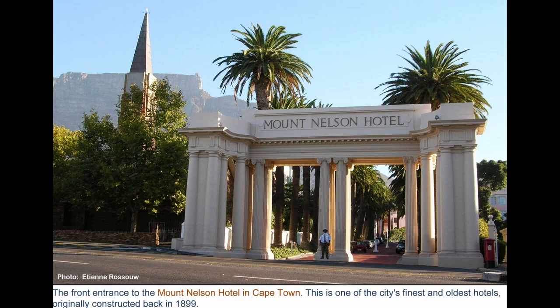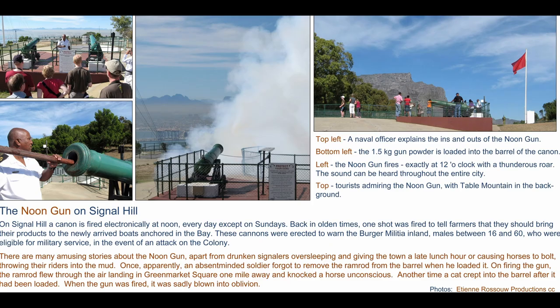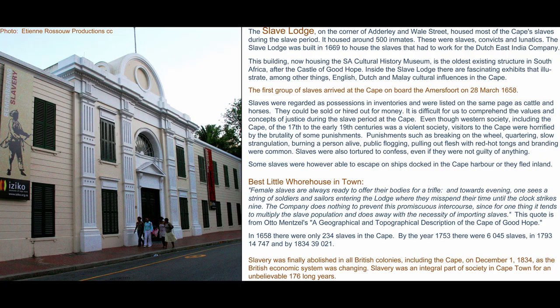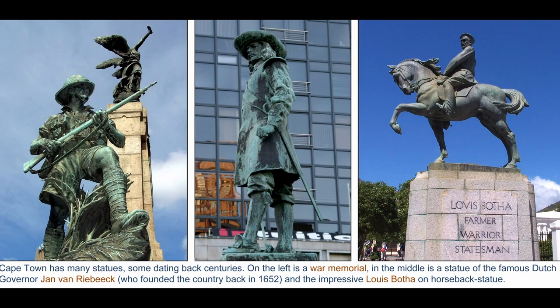Mount Nelson Hotel — go there for some tea and crumpets for 200 rand. And the Noon Gun — you can pause here and just read all of this. This is back at Green Market Square. That's the Slave Lodge. Wow, that is such beautiful architecture.